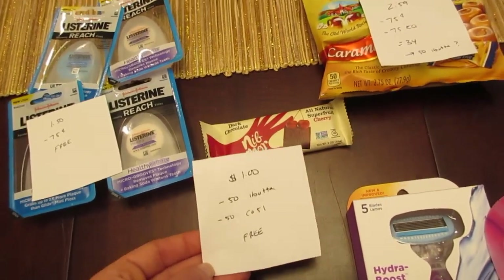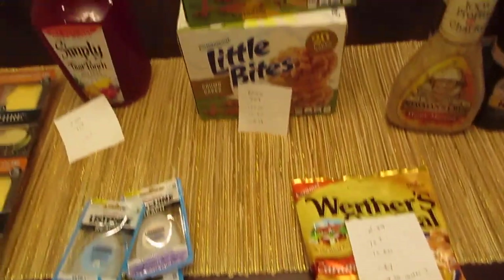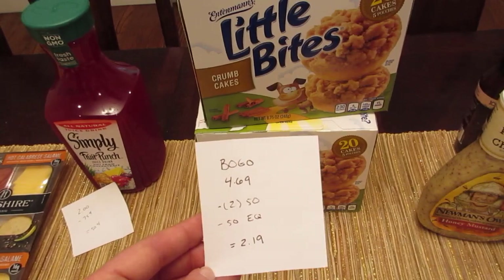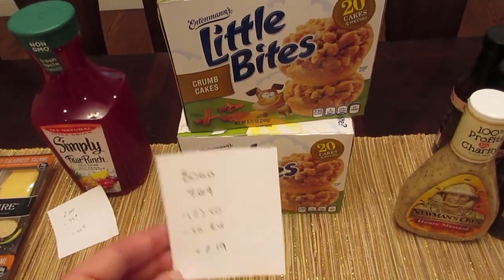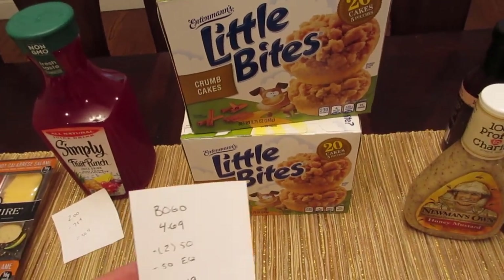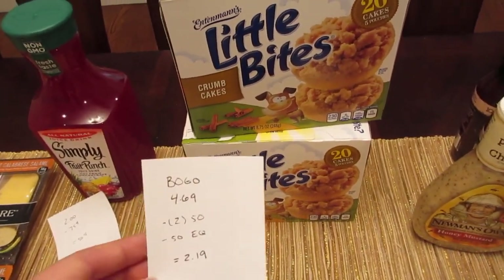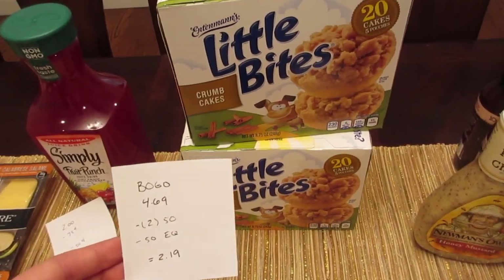The Entenmann's Little Bites are buy one get one free, so it's $4.69 for both. We have 50-cent printable coupons from coupons.com and a 50-cent e-coupon, so it's a cost of $2.19. Some of the boxes do have a $5 movie ticket if you purchase two in one transaction — that's for the blueberry muffin variety. We just wouldn't eat those here so I didn't get that, but if that's a variety you like you can buy two and get a $5 movie ticket.